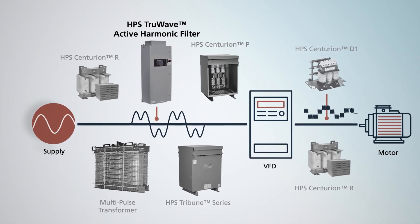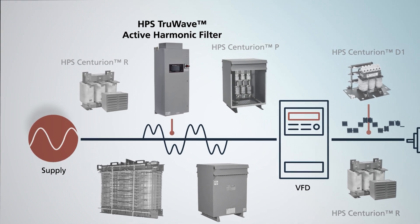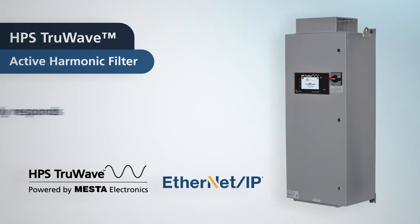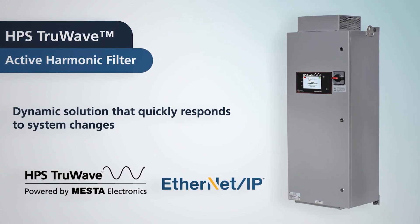HPS TrueWave active harmonic filters address power system distortion by monitoring the load current and injecting a corrective current as distortion develops. The HPS TrueWave operates at one of the highest efficiencies for any active harmonic filter, ensuring that losses are minimized.